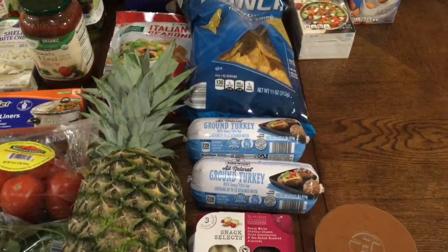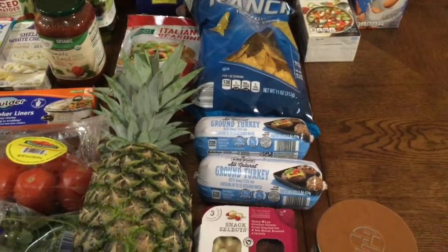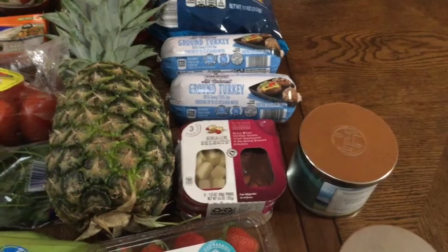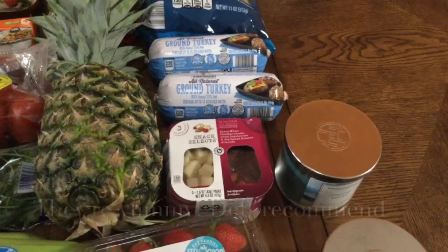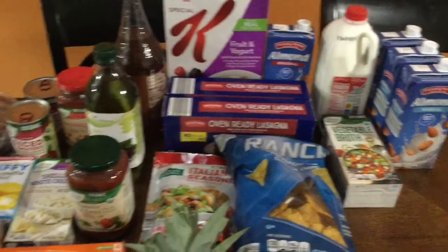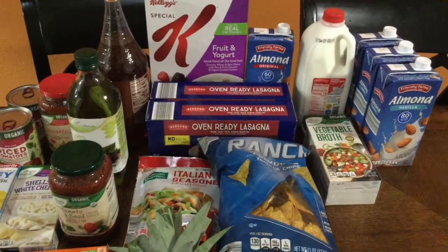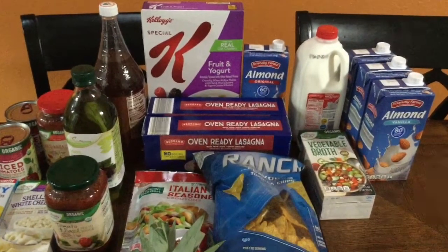The difference is that the frozen ground turkey comes in a different format — it's rock solid — whereas the refrigerated one is a little easier to work with, but if you defrost it the night before you should be fine. I also snuck in a little treat: snack select sharp white cheddar, dried cranberries, and sea-salted almond snack packs — the off-brand Sargento version. These were about $2.80 for three, which is less than a dollar each. I also bought some lasagna noodles — the guys really like lasagna. These are oven-ready but I'll boil them anyway.